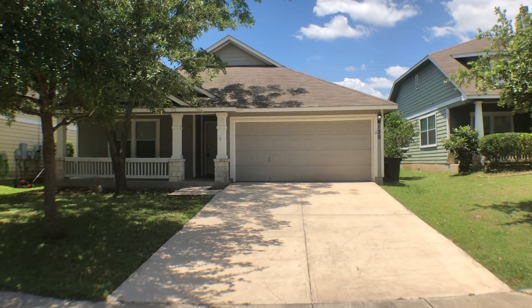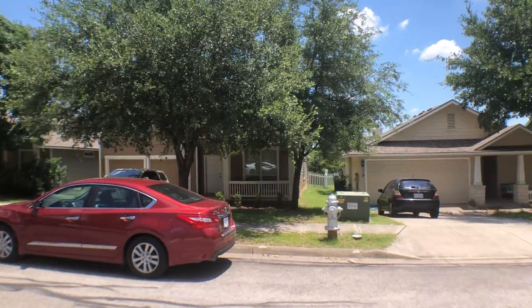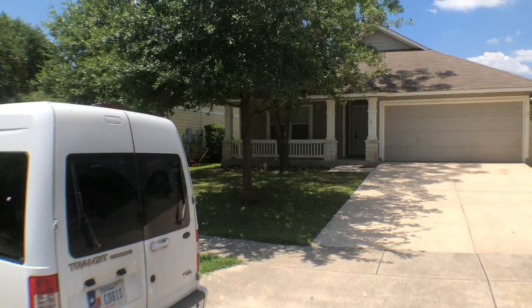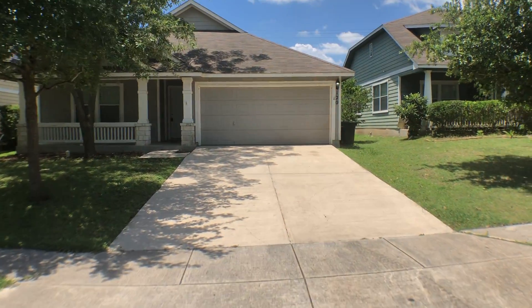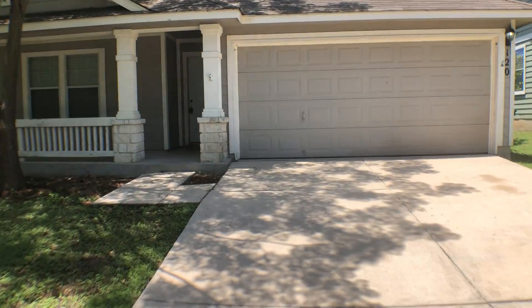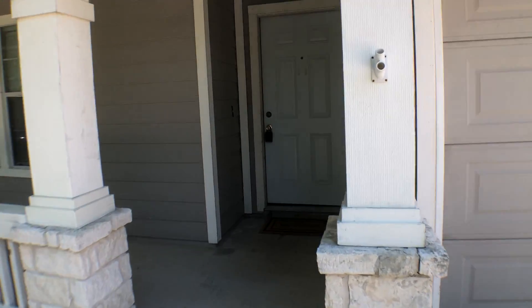Today we're at 35 North out in Cibolo, off Widerstein Road. We're at 120 Running Brook. It's a single-story three-bedroom, two-bath. Square footage is approximately 1,591.